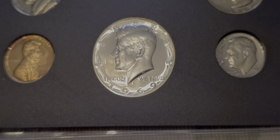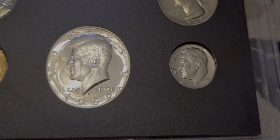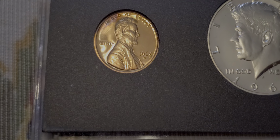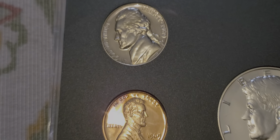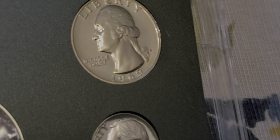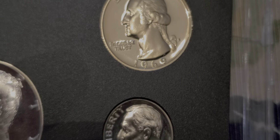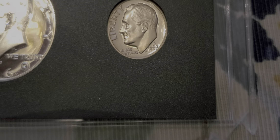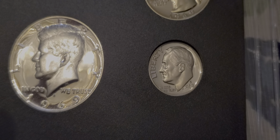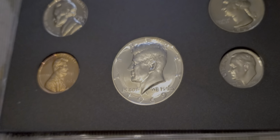Wow, cool. Now check out this one — the '69. It's got some pretty nice cameo on the front, the obverse. Man, these are nice, guys. And look at this quarter — it looks gold. I don't know if it's going to show up on camera, but that quarter looks gold. It's so crazy looking. Dang. Those are nice, man. Wow. Very nice.